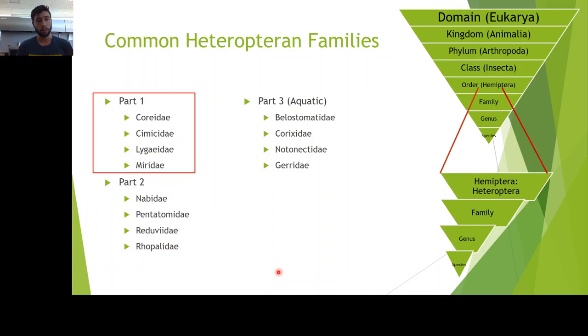So what are we going to actually cover? In part one of Heteropteran families, we're doing four families: the Coreids, or leaf-footed insects; Cimicids, the bedbugs and their kin; Lygaeids, the seed bugs; and Mirids, the plant bugs. Just to remind you where this lies in taxonomy — we're in the class Insecta, the order Hemiptera, and within that order we have Heteroptera, Auchenorrhyncha, Sternorrhyncha, and a few other suborders, each with their own families, genera, and species. These families in my three-part series are just a few of many.